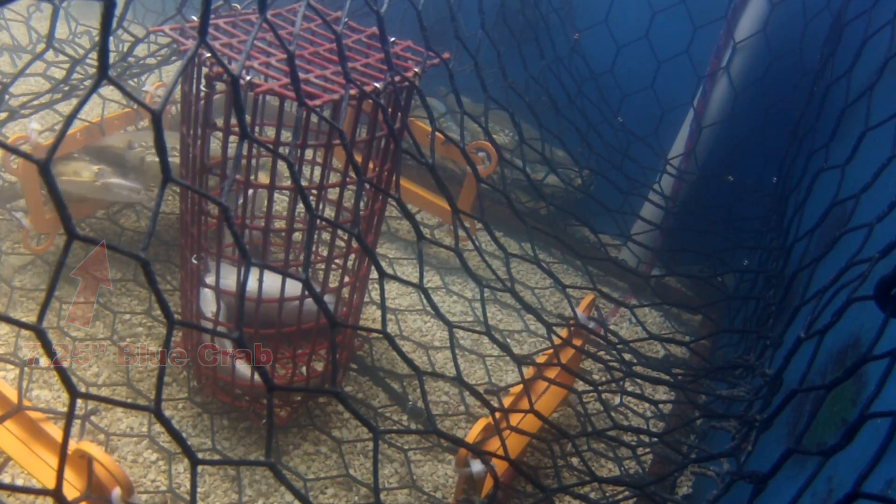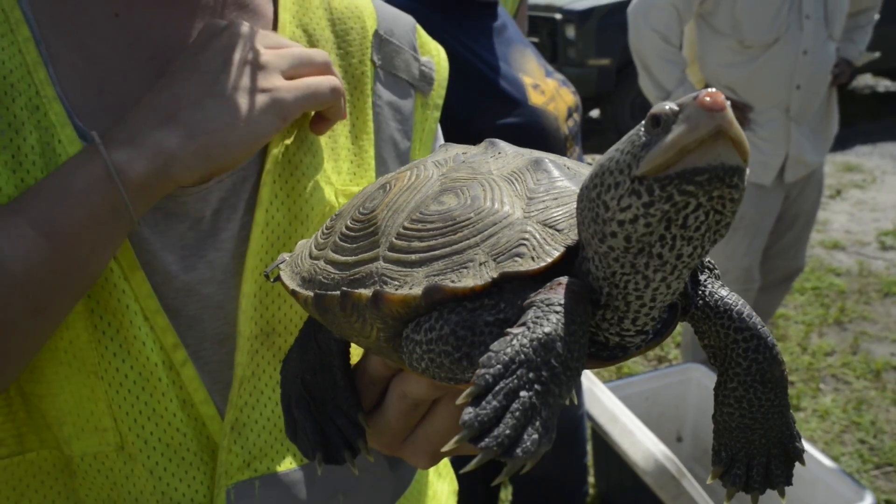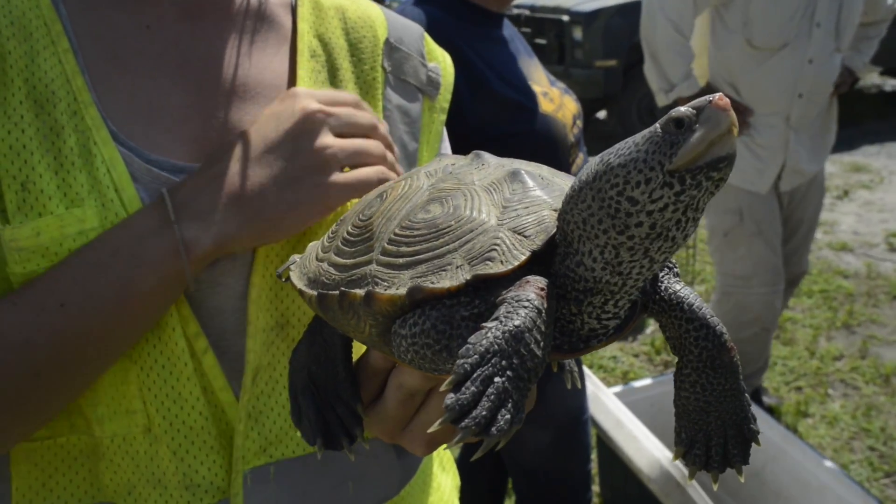Please, do your part. Spread the word and help us to protect our state's beloved terrapins.